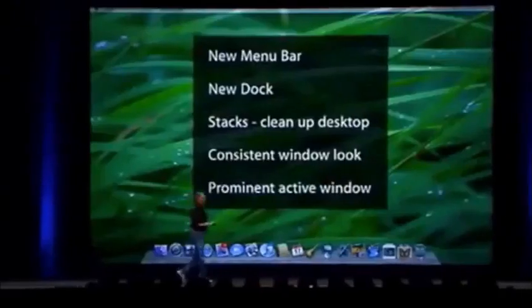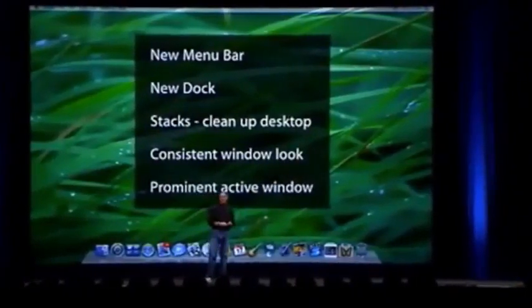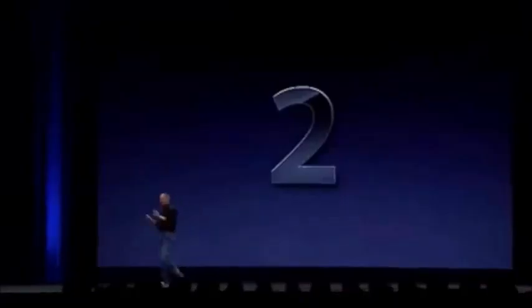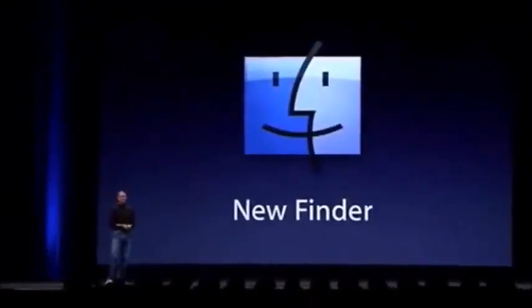That gives you a feeling for the new desktop in Leopard: new menu bar, new dock, Stacks, consistent window look, and very easy to tell the active window. So that's the first of ten features - the new desktop. Second of ten features we're going to examine today: a new Finder.